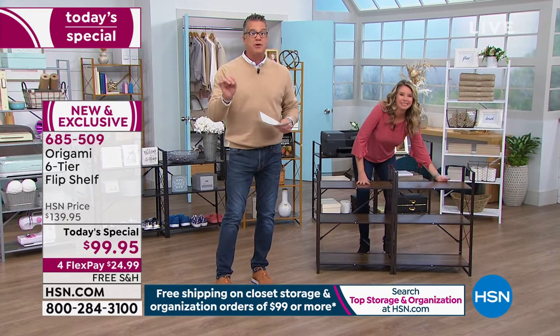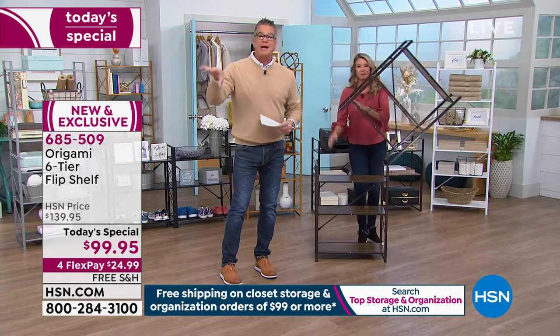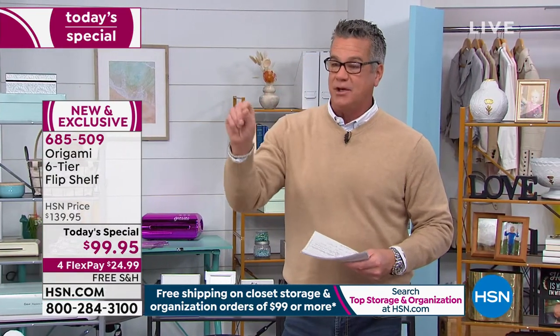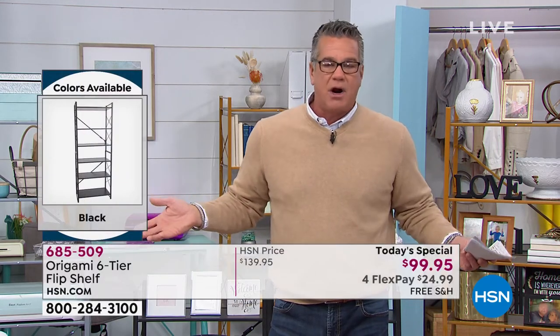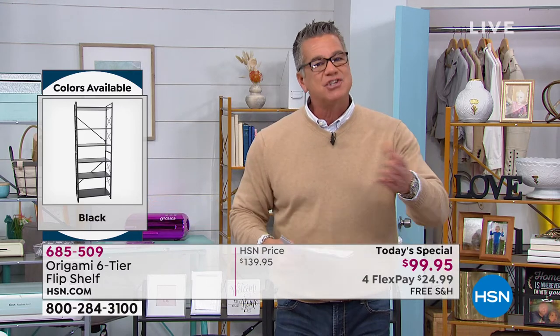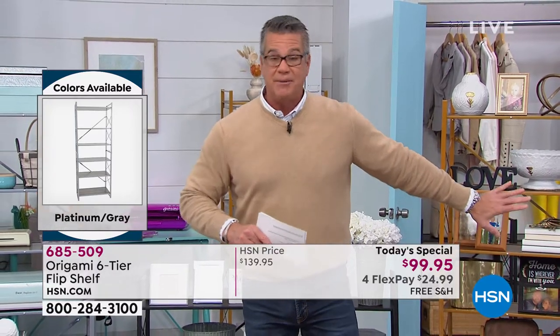It was $139 regular price. It's $99.95 for the day. When you check out online it may say shipping, but as soon as you finish the checkout process the shipping will go away — it's free. You get 30 days to try it out. Every one of my Origami pieces, people come in and say where'd you get that? It's not like the cheap plastic ones at the home store that take forever to put together and come with 38,000 pieces. Everything is pre-assembled — pop it out of the box and go.